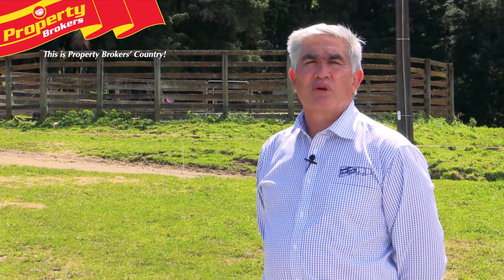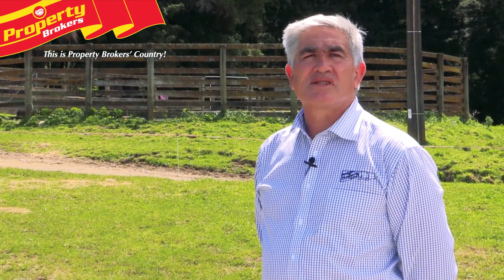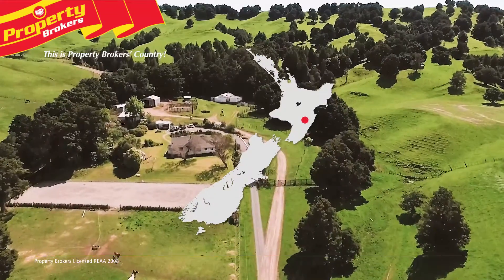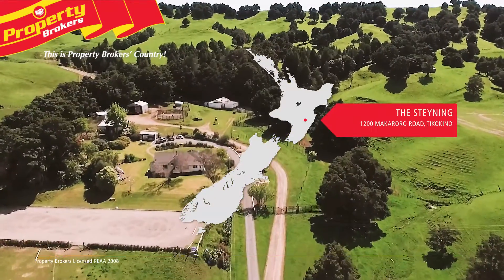Pat Portis, Central Hawke's Bay Rural Specialist for Property Brokers. Welcome to my video. Welcome to The Staining, 1200 Makaroro Road, Tikikinō.